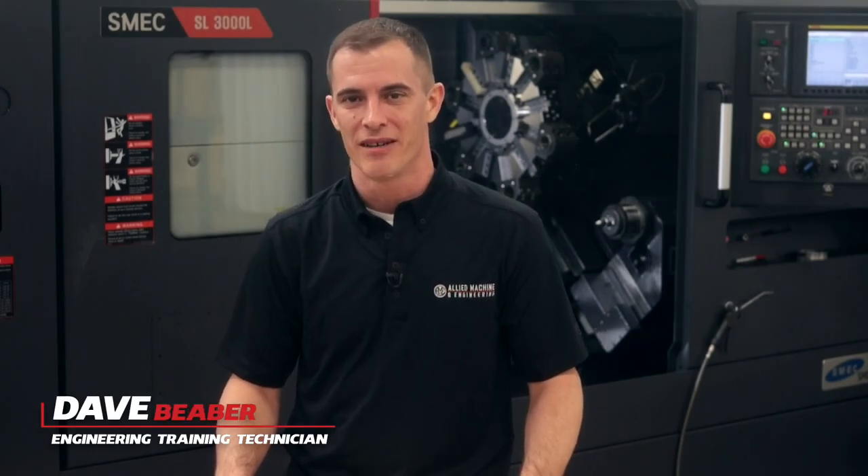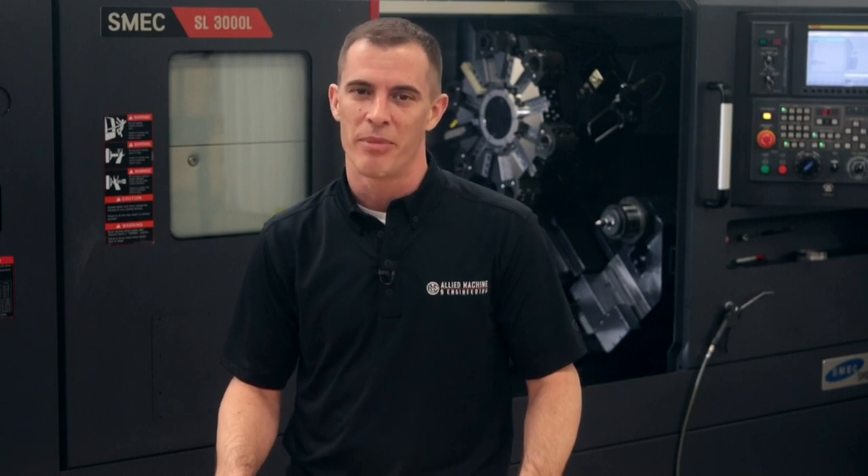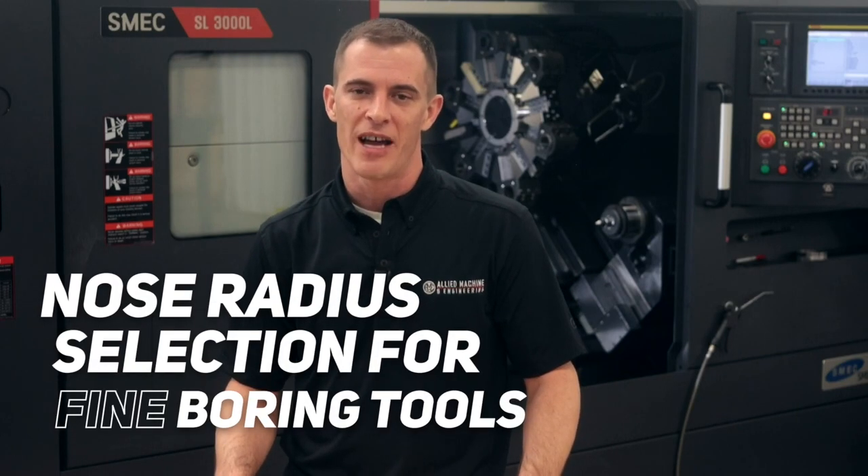Hi, I'm Dave Beaver, the engineering training technician here at Allied Machine. Today I'd like to touch on an often overlooked or misunderstood topic: nose radius selection for fine boring tools.